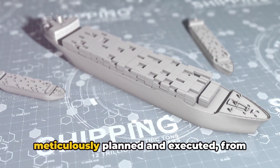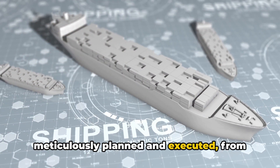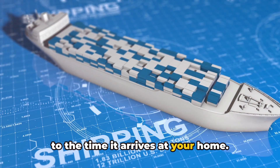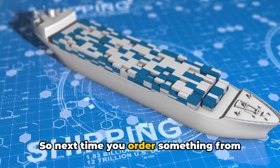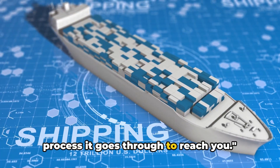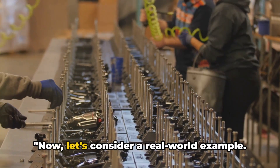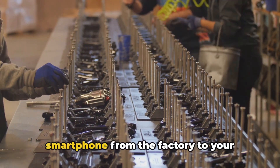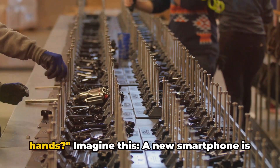Every step in this process is meticulously planned and executed, from the moment a product leaves the factory to the time it arrives at your home. So next time you order something from across the globe, remember the intricate process it goes through to reach you. Now, let's consider a real-world example. Ever wondered about the journey of a smartphone from the factory to your hands?